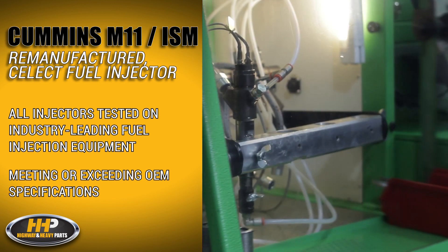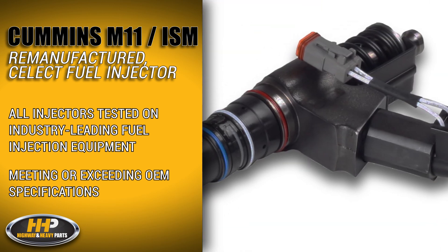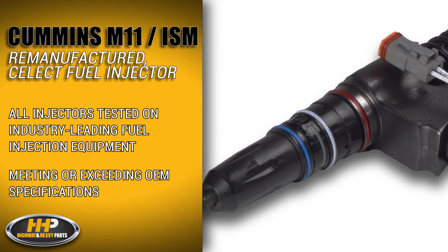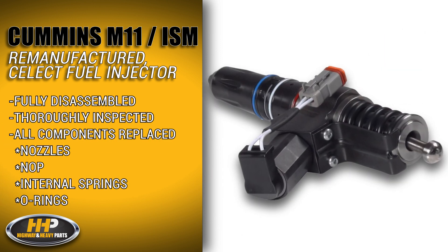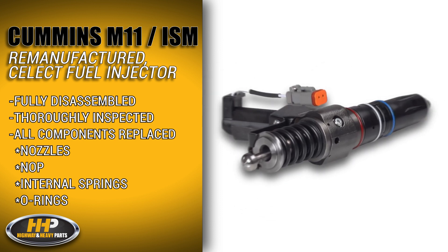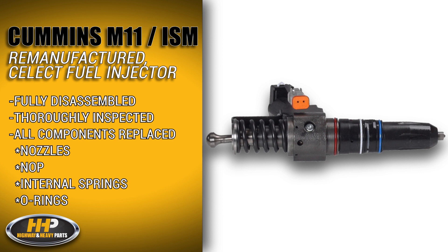All fuel injectors are tested on industry-leading, specialized fuel injection equipment, meeting or exceeding specifications. Each injector is fully disassembled, thoroughly inspected, and all critical components are replaced, such as nozzles, knop, internal springs, and new o-rings.